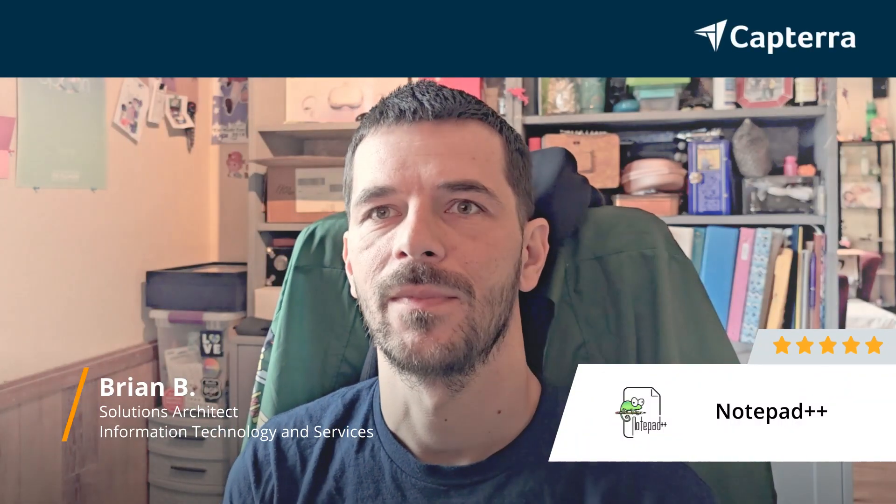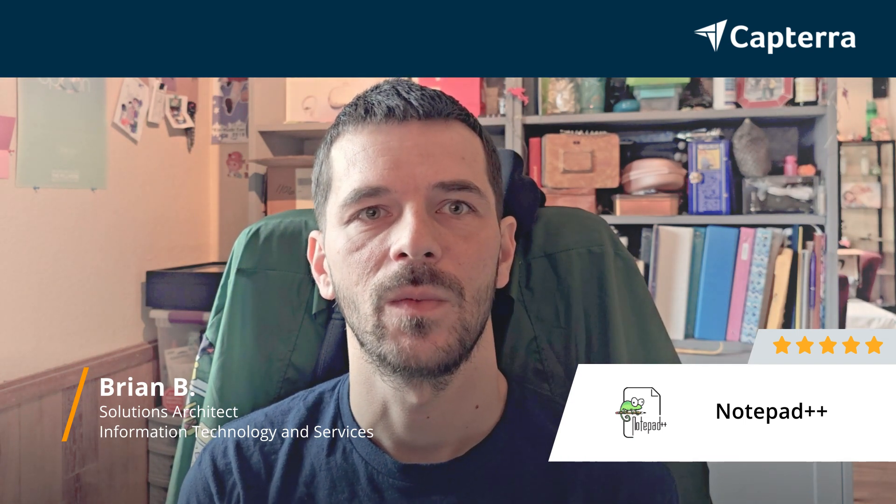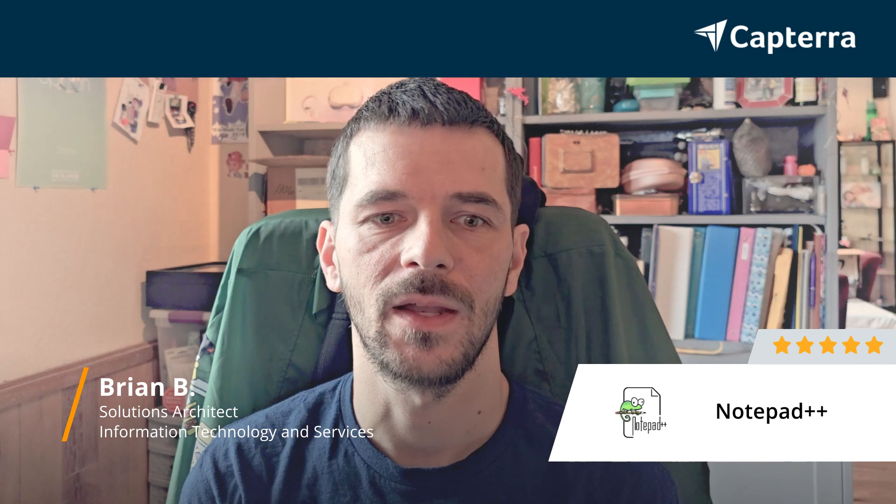Hi, my name is Brian. I'm here reviewing Notepad++. I'm a Solutions Architect for a company. We are a seven-person team and I give Notepad++ a five out of five.